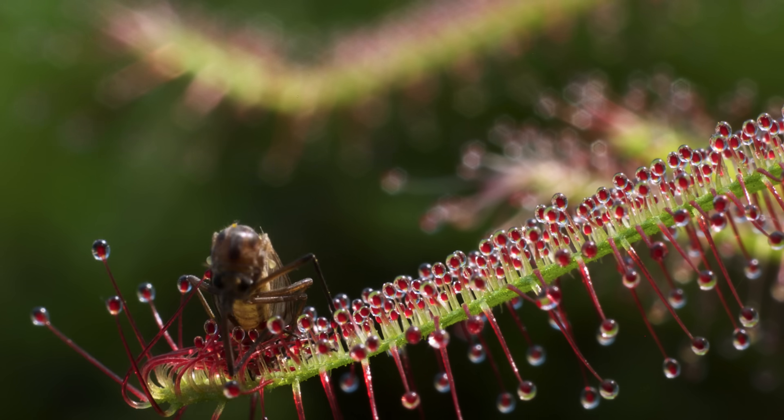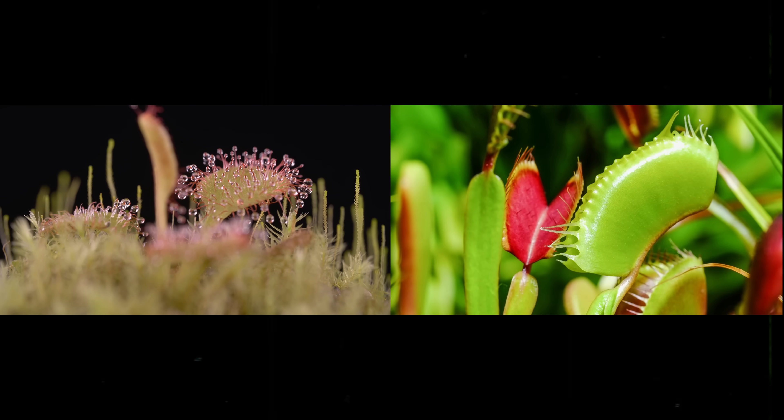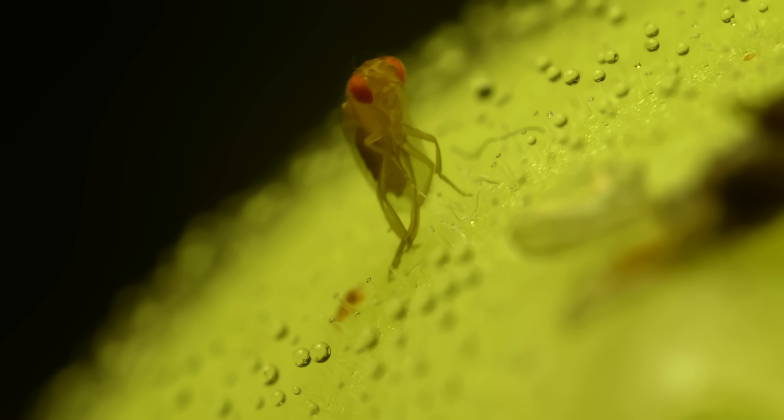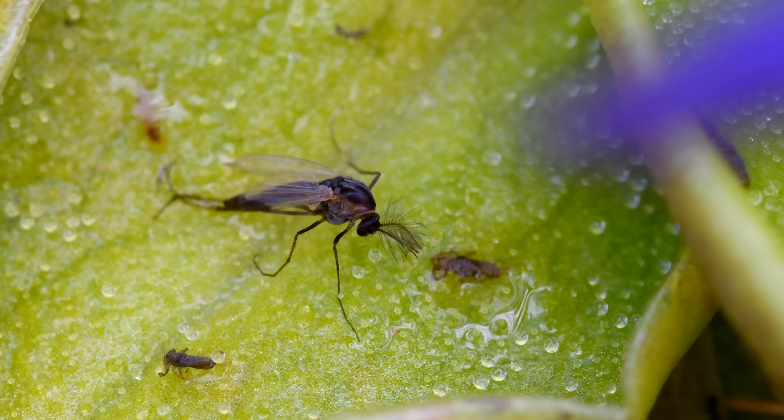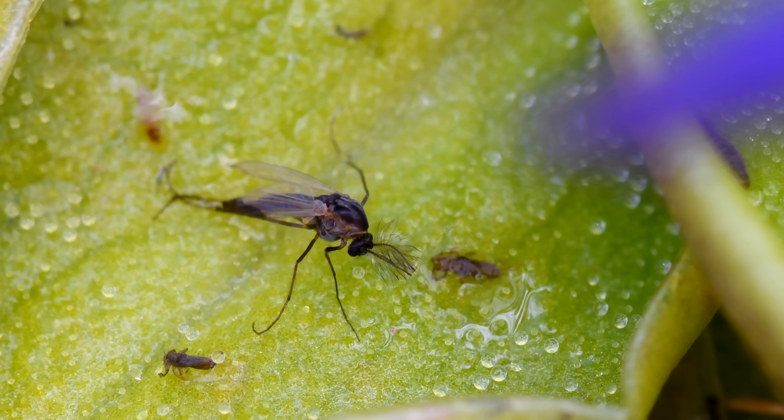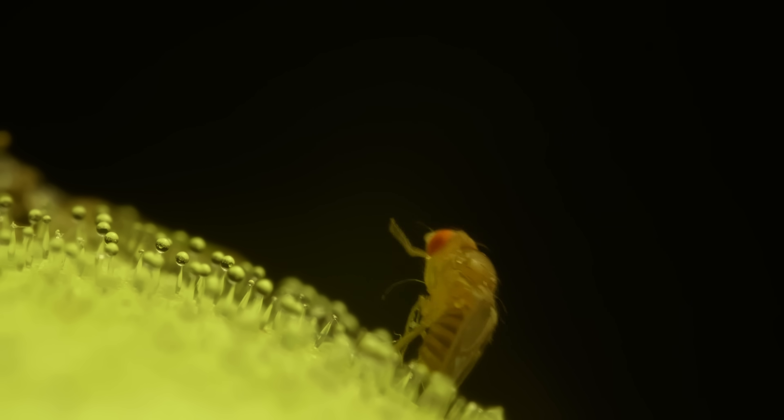Active trappers like sundew and Venus flytrap rely on both mechanical and chemical signals to get to the digesting. Passive carnivorous plants like Butterworts rely solely on chemical stimuli to start breaking down their prey. The chemicals found in the exoskeletons of any trapped arthropods let the Butterwort know it's go time.